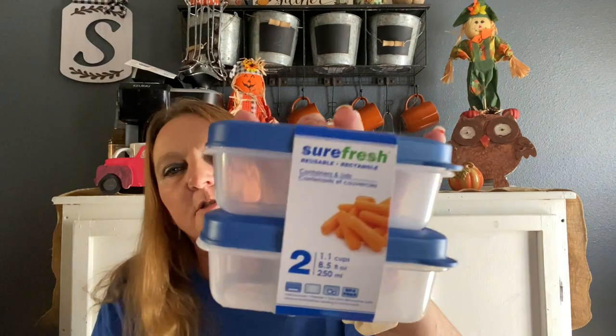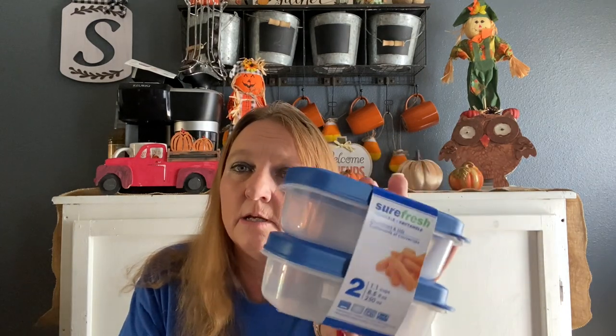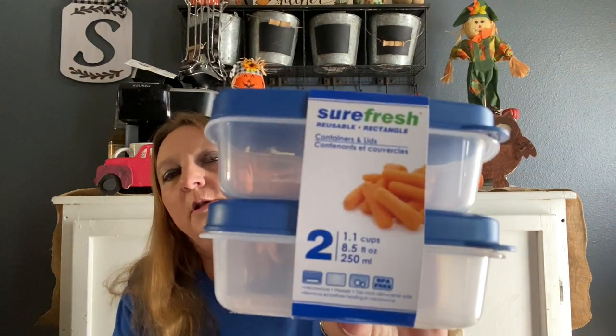I also got this Sure Fresh reusable two-pack containers because I make a lot of lunches every day — sometimes five or six. I like putting little grapes or fruit in these for the kids.